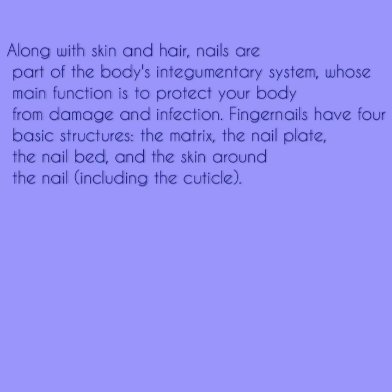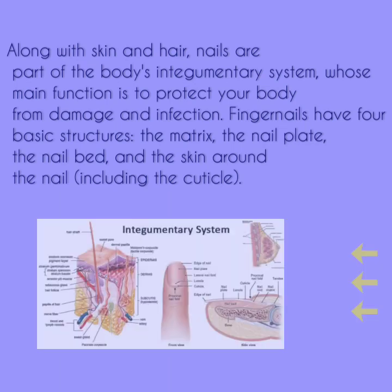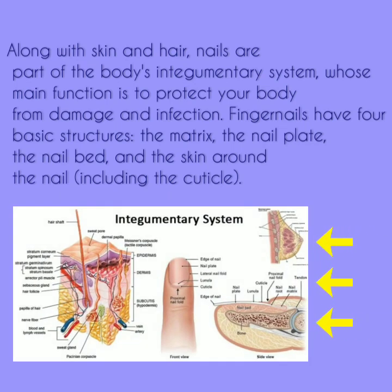Facts about fingernails. Along with the skin and hair, nails are part of the body's integumentary system, whose main function is to protect your body from damage and infection.